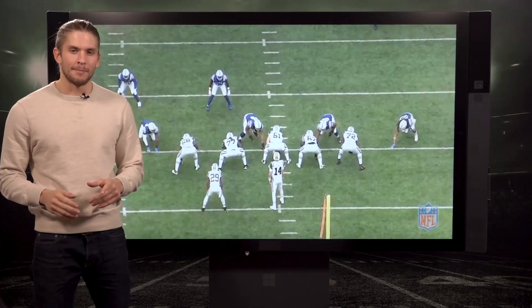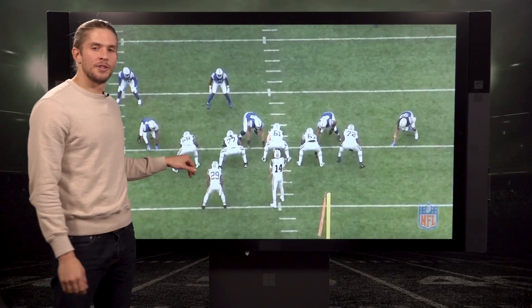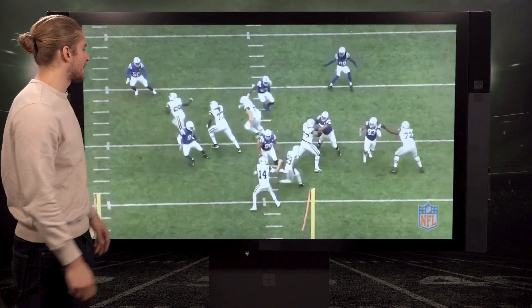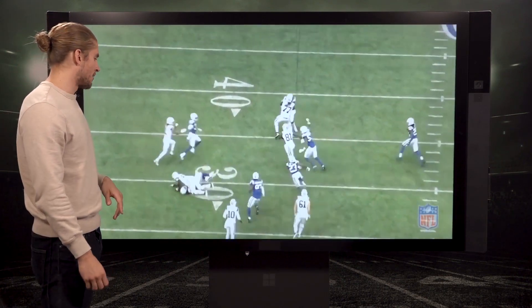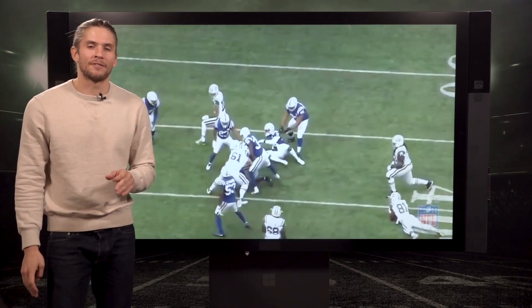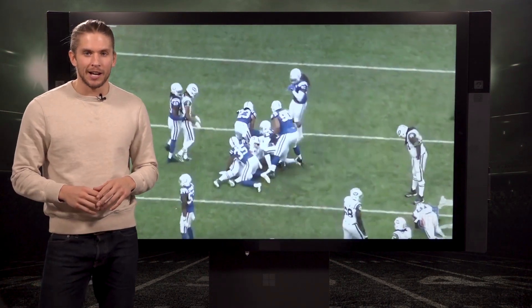Now onto the number three big time block of the week. Left tackle for the New York Jets, Kelvin Beacham here, leading out in front of a screen block — our second screen block of the week — finding Anthony Walker, putting him on his back and then putting him back in the turf for good measure. Disrespectful. The number three big time block of the week.